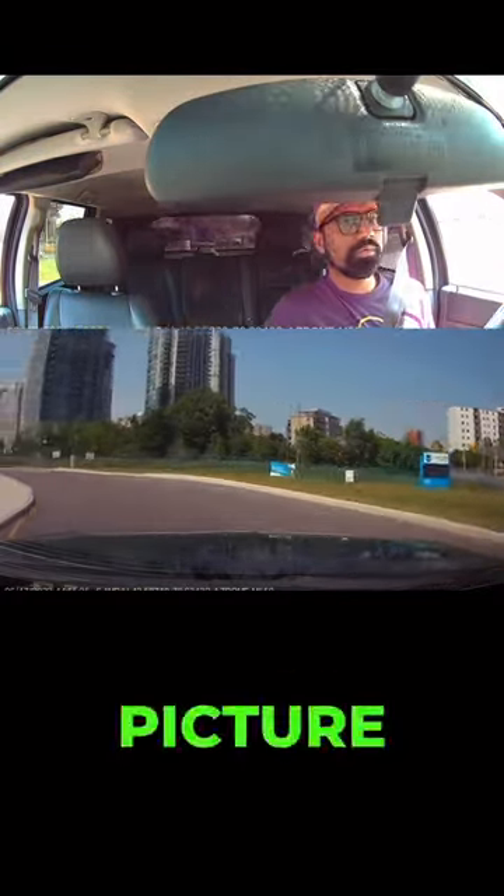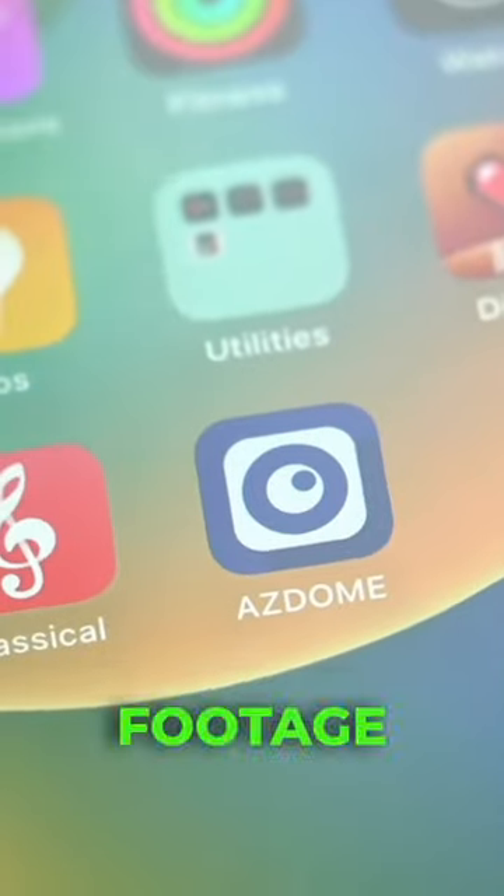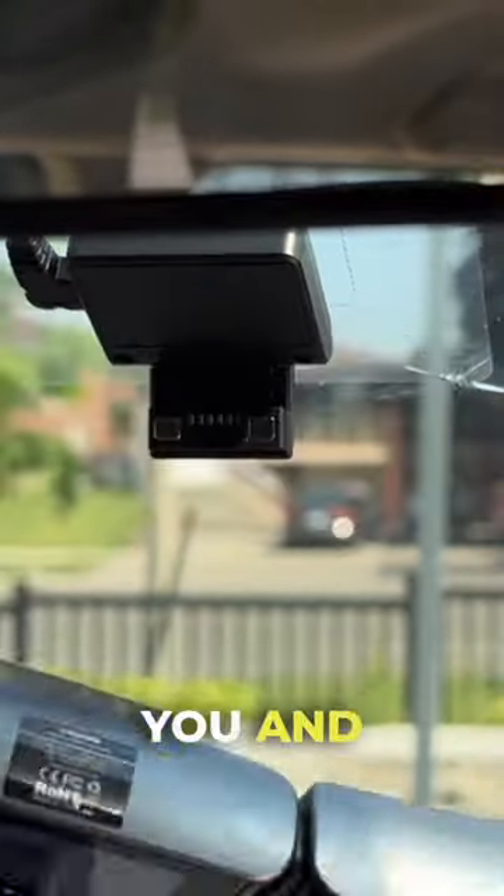It's 4K and the clarity is stunning, and the picture is incredibly clear at night as well. I'm able to use an app to access all the footage I need, and it detaches magnetically from your windshield if you want to take it with you and upload the footage manually.